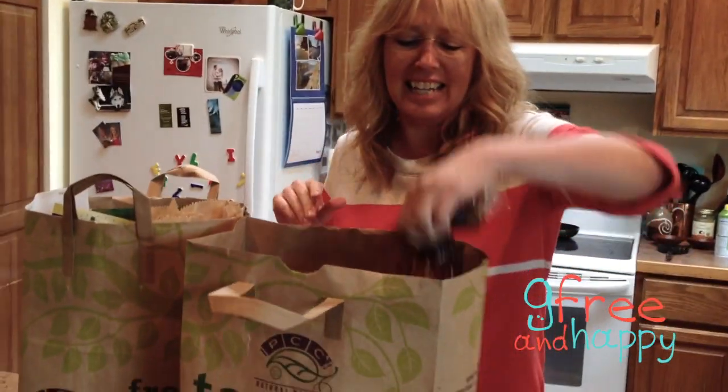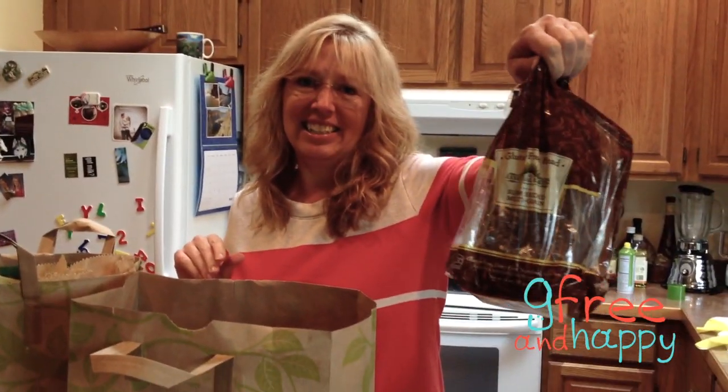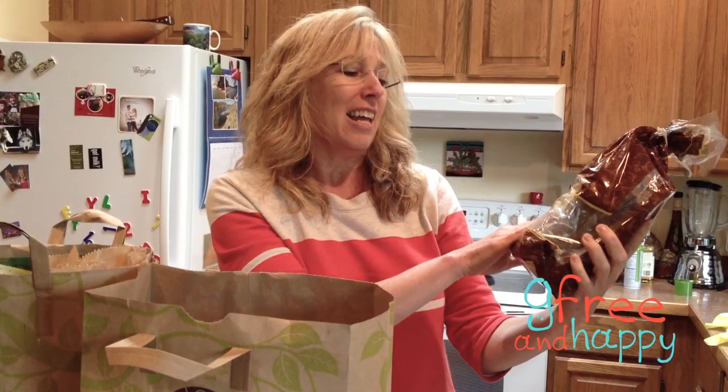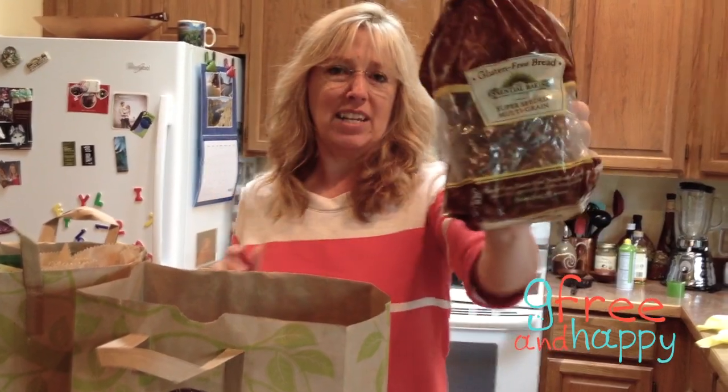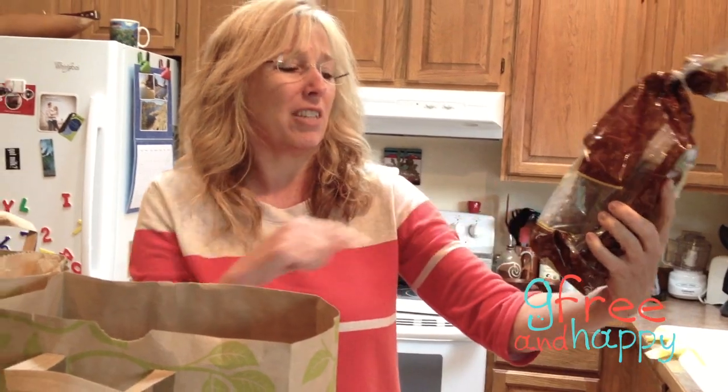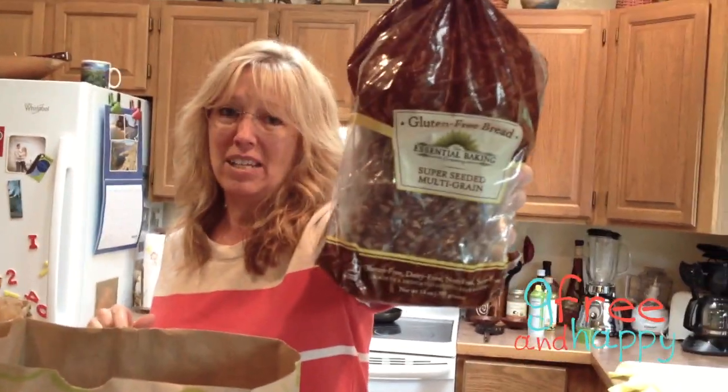The first thing I got is my favorite bread. I don't eat bread that often, but this is the best. It's the Essential Baking Company, gluten-free, and it's also super seeded multi-grain. It's the best one. And then I got pumpkin seeds.